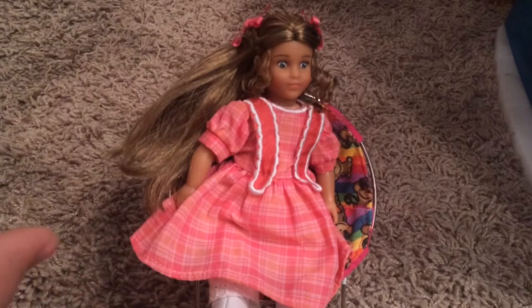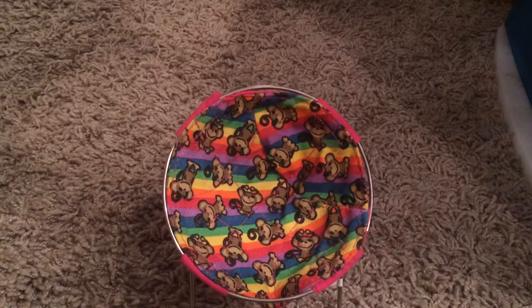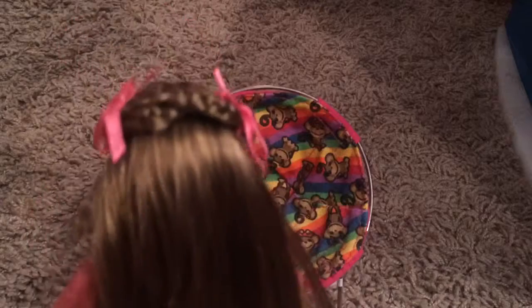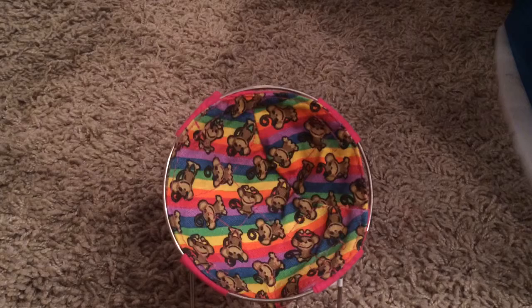Another one of my trade offers is American Girl Mini Marie Grace. Her hair is in excellent condition — it's shiny, the braids are still in, the ribbon is intact, and she has no missing accessories.